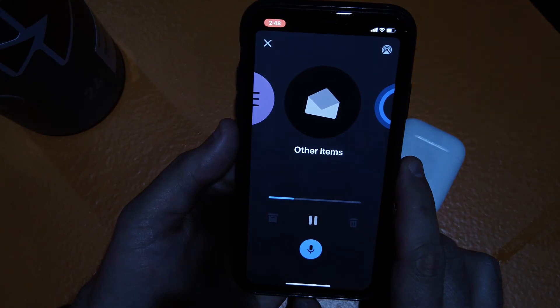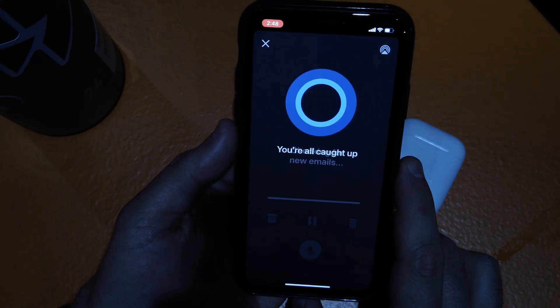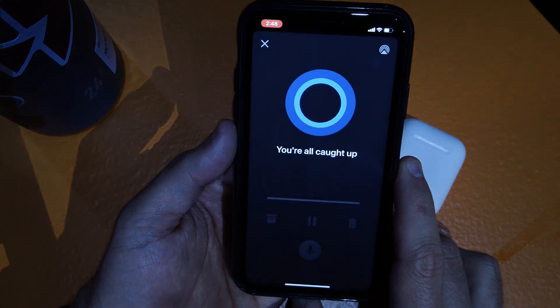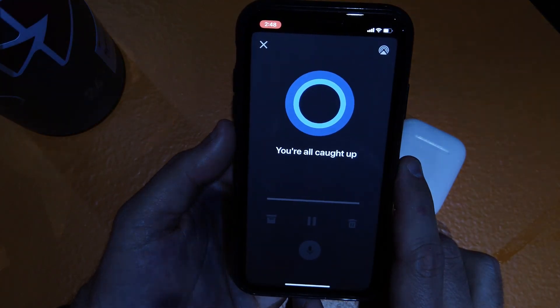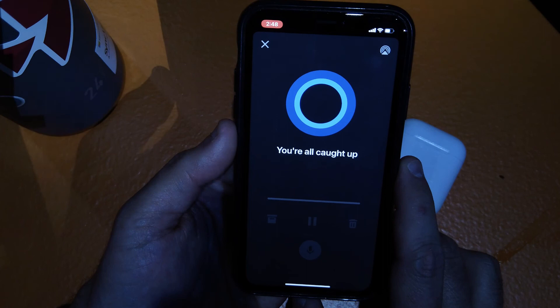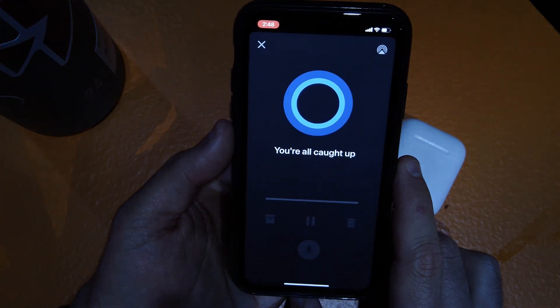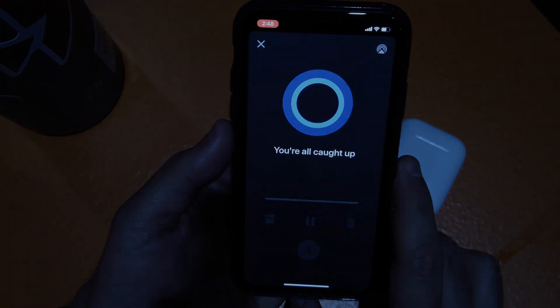You also have an email from Microsoft Planner to read later. That's all I've got. It's checking for new emails, not going to find any, so it's all caught up. That's all there is to that feature. It's pretty cool. I think I'm going to use it a lot whenever I'm actually driving, so I can go through my emails without ever looking at my phone and kind of guard my work-life balance a little bit better.